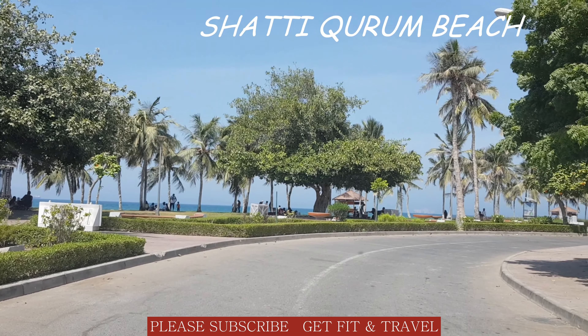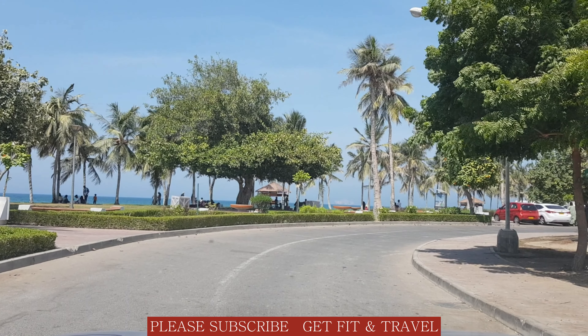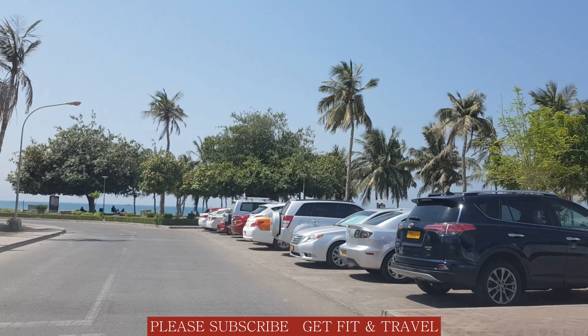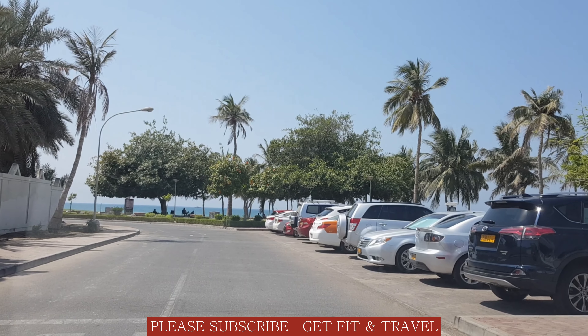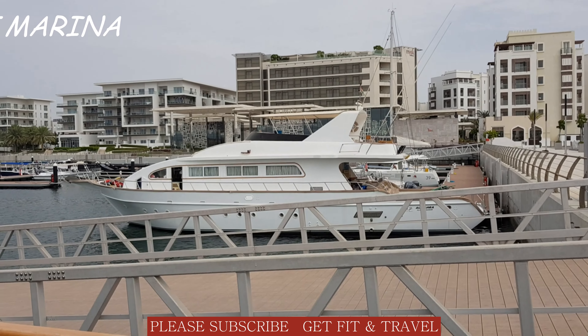This beach has a lot of shaded spots and is fully covered with grass — it is suitable for a small picnic. This is Muscat Marina.